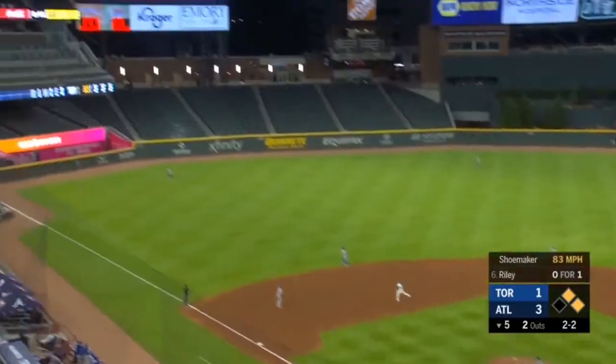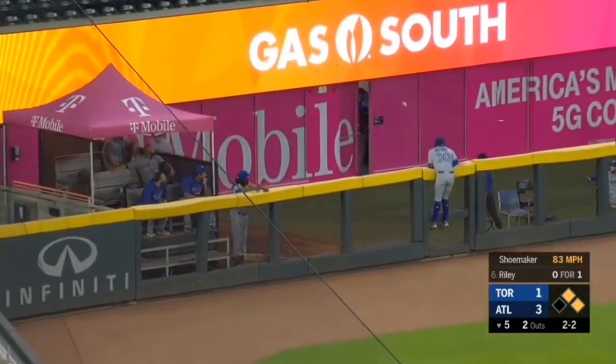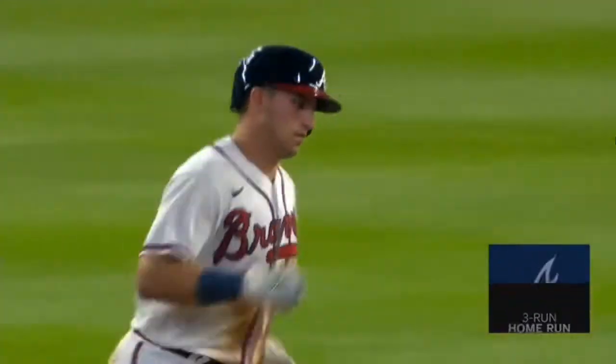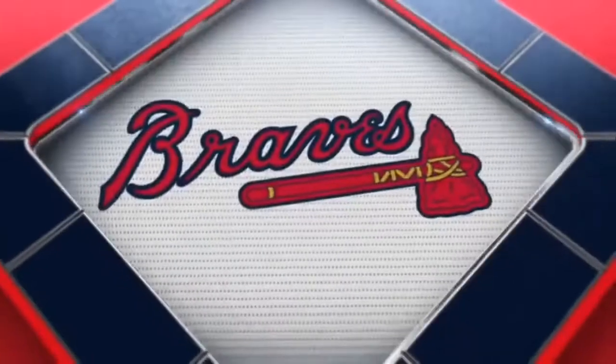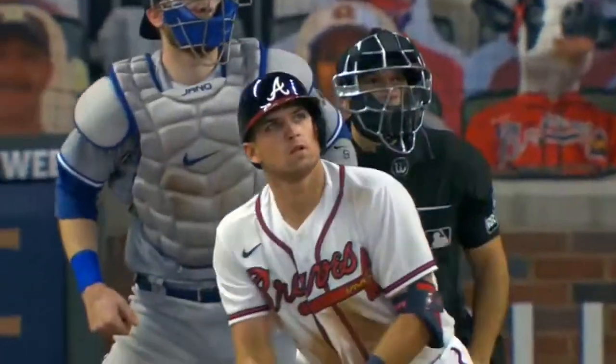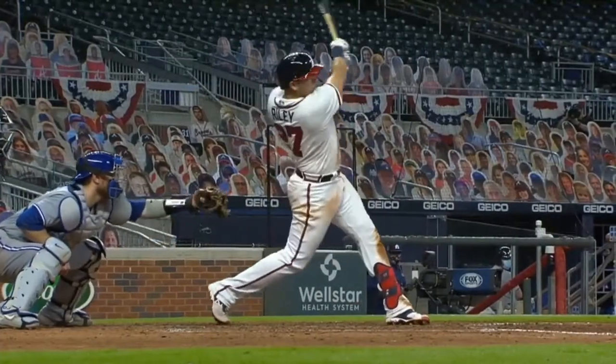Riley hits it in the air toward Alford in left, to the warning track, to the wall — it's a home run for Riley! A three-run bomb into the Toronto bullpen. He took that off-speed pitch, hit it off the end a little bit but just enough to get it out. Huge hit right there, and Shoemaker was not too happy with himself.